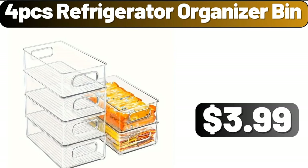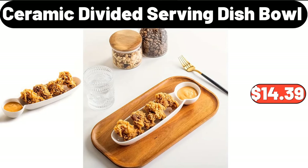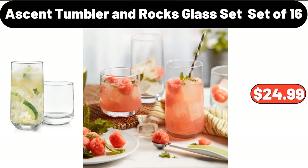Four-PCS refrigerator organizer bin, $3.99. Two-piece decorative pro pillow covers, $9.58. Ceramic divided serving dish bowl, $14.39. Hands-free wash rotating mop, $2.99.